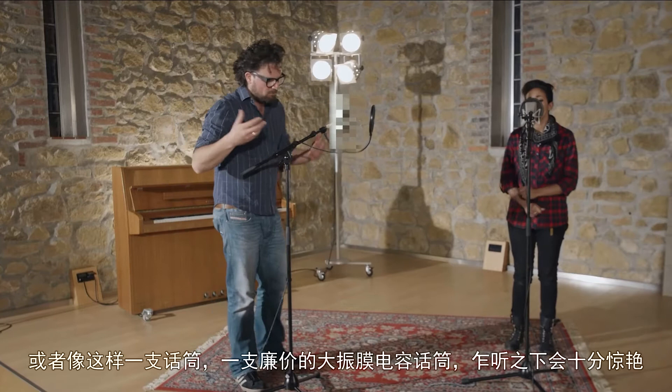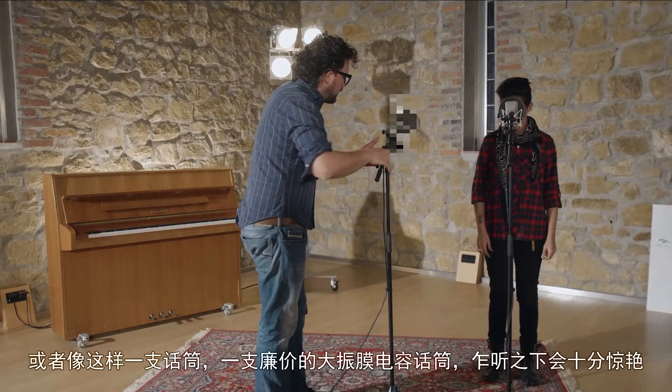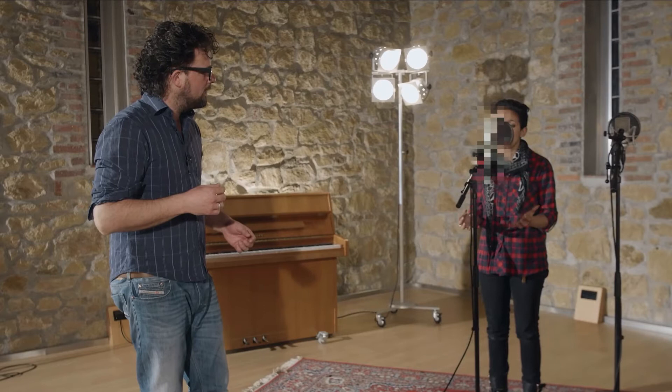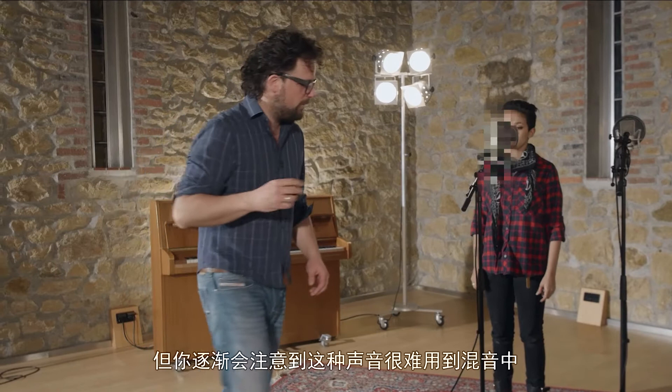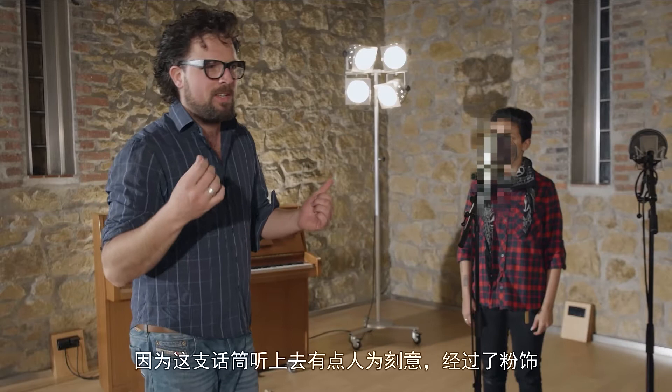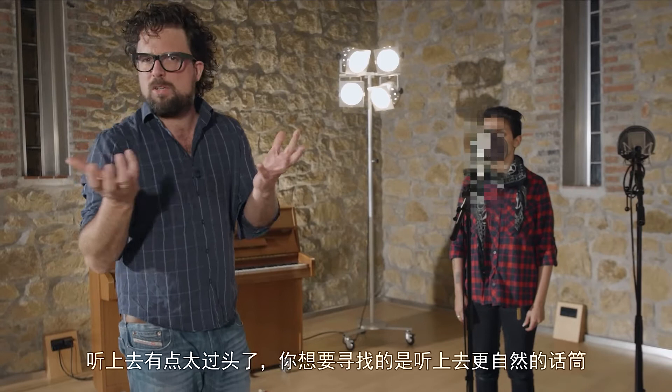If you only ever used a dynamic stage microphone, a cheap large diaphragm condenser microphone may sound very impressive at first — so much bass, so much treble. But later you may notice that this sound is very difficult to implement into your mix, because this microphone may sound a bit artificial, a bit colored, a bit overblown.